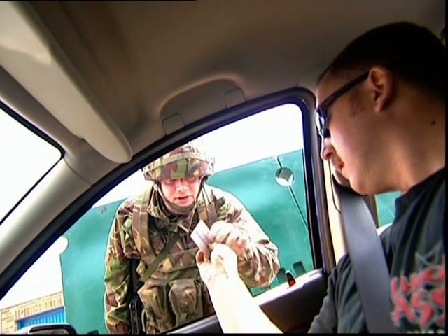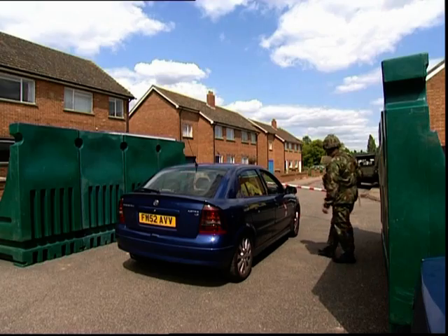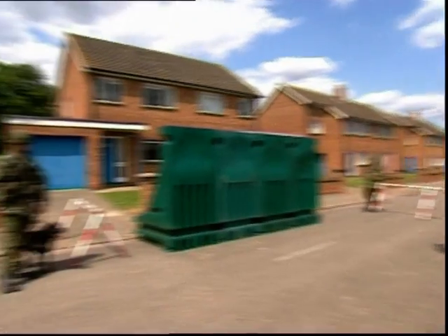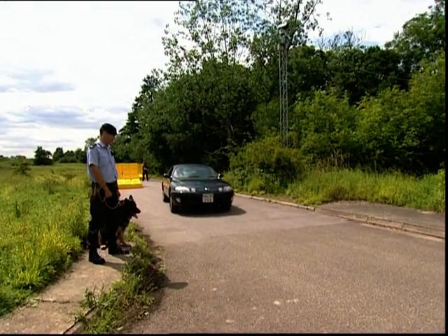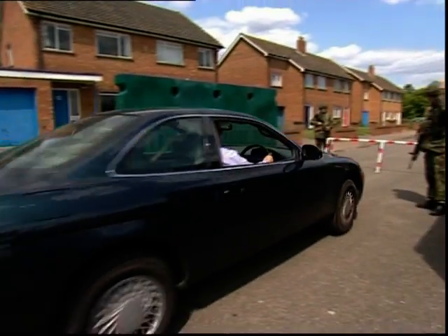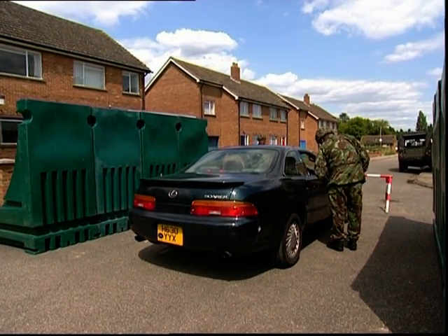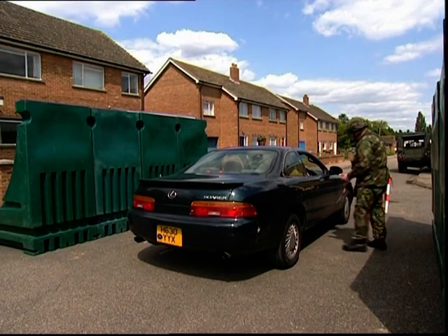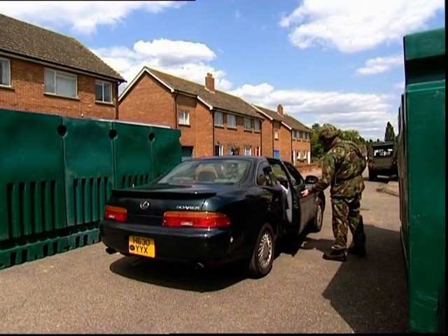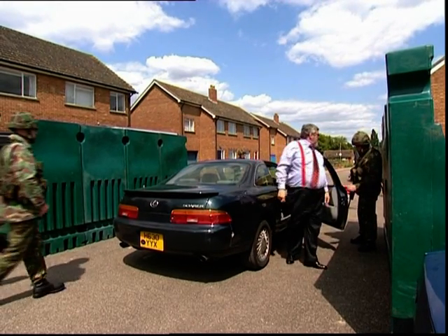Driving licence, please. Thank you. Good day. Any papers, please? No. Step out of the car, please. Turn off the engine. Step out of the car. Search. Just come right here, sir.